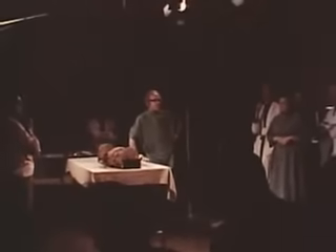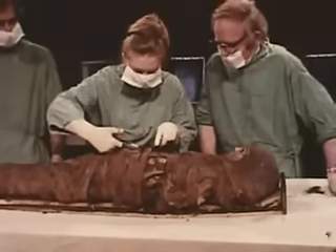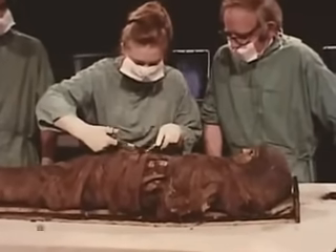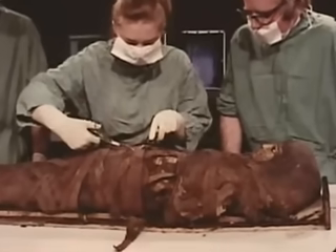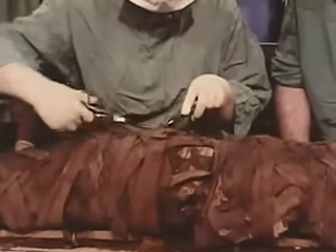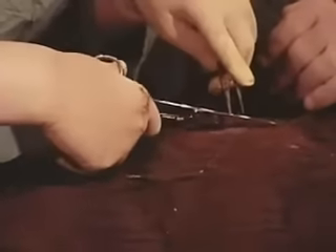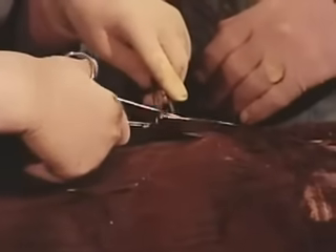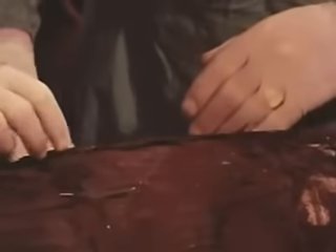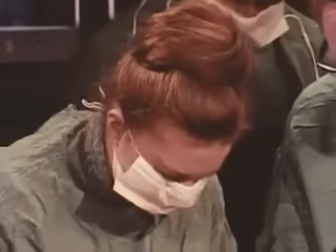Before any action was taken, the team discussed the best method of working. Finally, the unwrapping of mummy 1770 began. There were two layers of bandaging. The outer layer was narrow and arranged in diagonal patterns, and when this was removed we found wider pieces of linen running lengthways. We carefully lifted the bandages and exposed the lower part of the cartonnage cover.